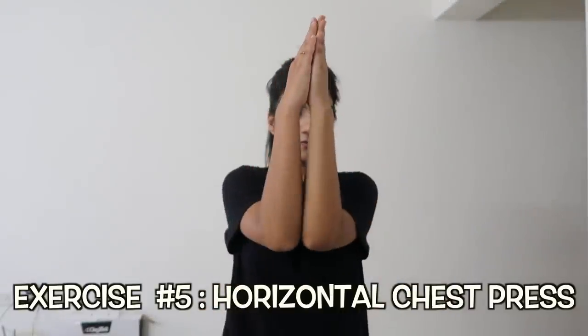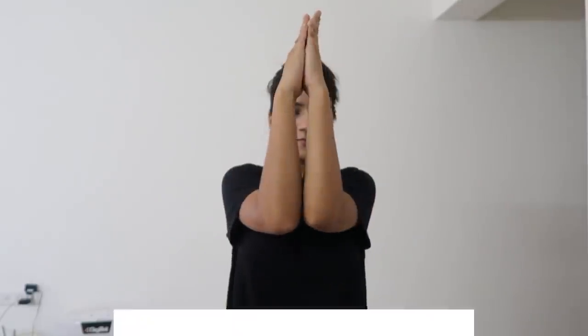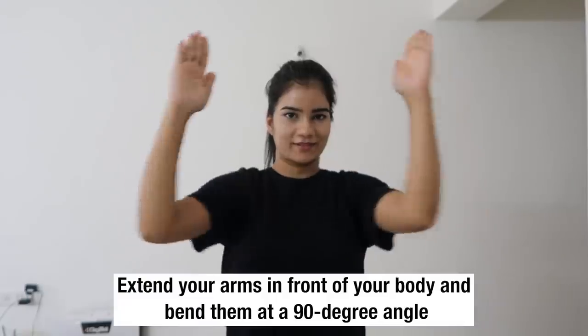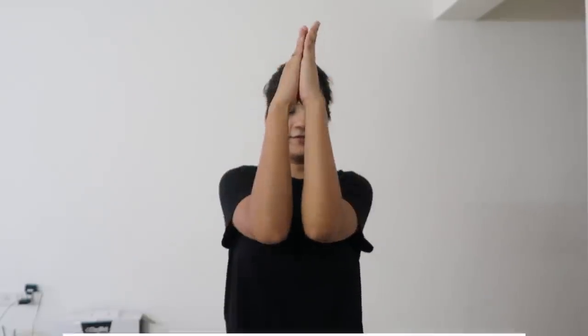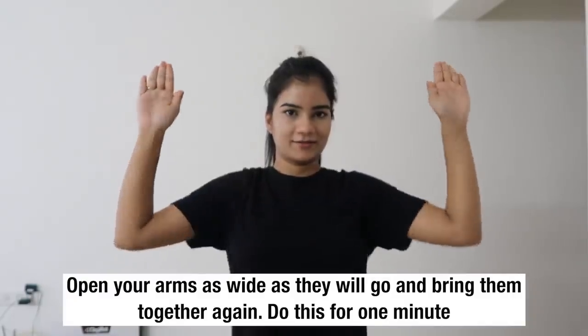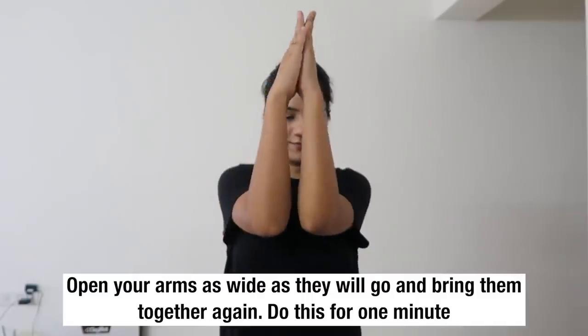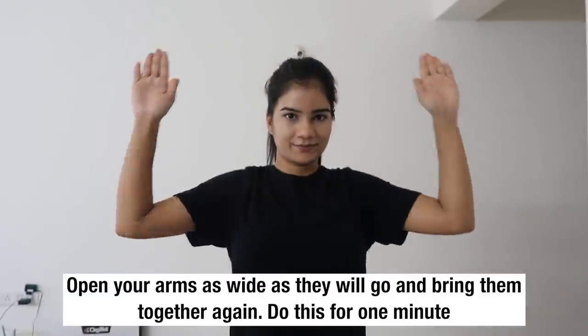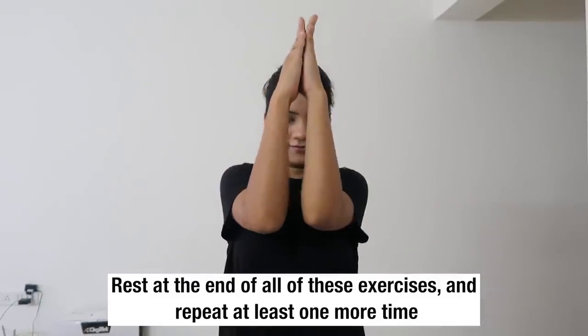Moving on to the last exercise, which is horizontal chest press. Extend your arms in front of your body and bend them at a 90 degree angle. Open your arms as wide as they will go and bring them together again. Do this exercise for one minute. Rest at the end of all exercises and repeat at least one more time.